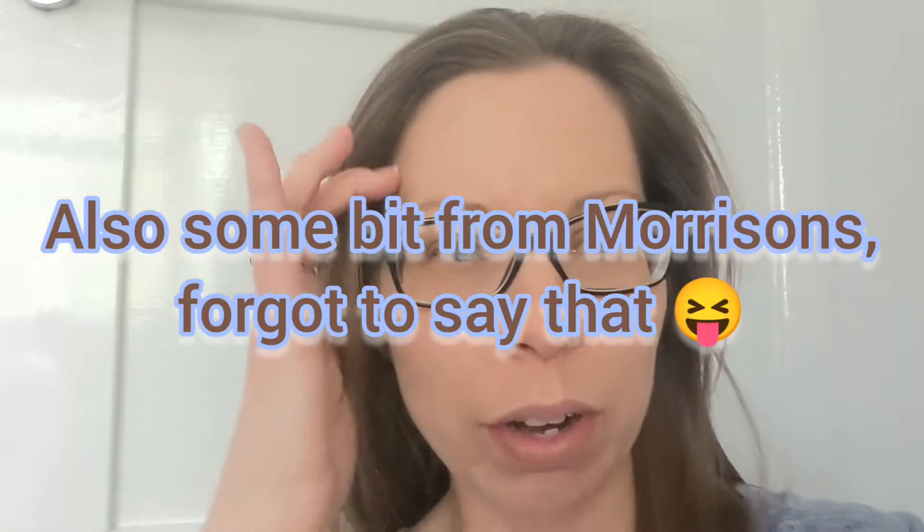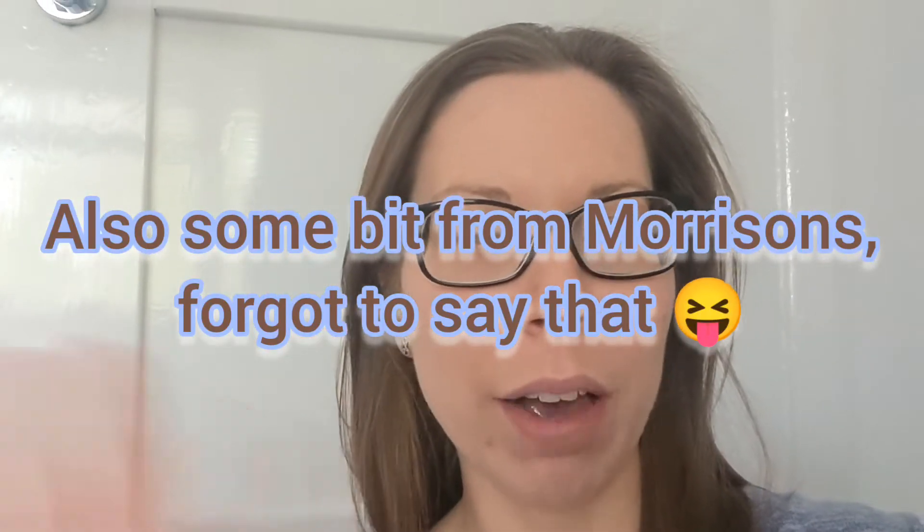I've got an Aldi haul for you today. I haven't done one for a little while and my life has just been really chaotic at the moment. I'm actually doing the intro and outro the day after I did the food shop. Sorry I haven't been able to get it out over the weekend, but it's just been chaos for the past week.